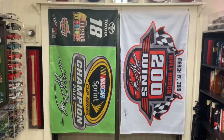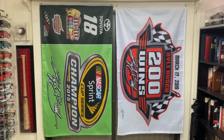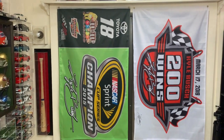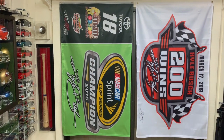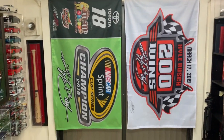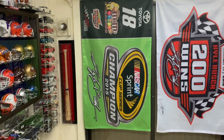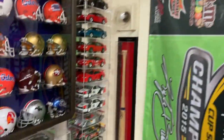Over here hanging up we have two commemorative flags which were sent off as part of the Kyle Busch fan club — I had them autographed. You can see the autograph there and there. This one commemorates his 200th win that happened in 2019, and this one his 2015 championship. I have some Gator footballs up there too — I'll close up on those in a minute.